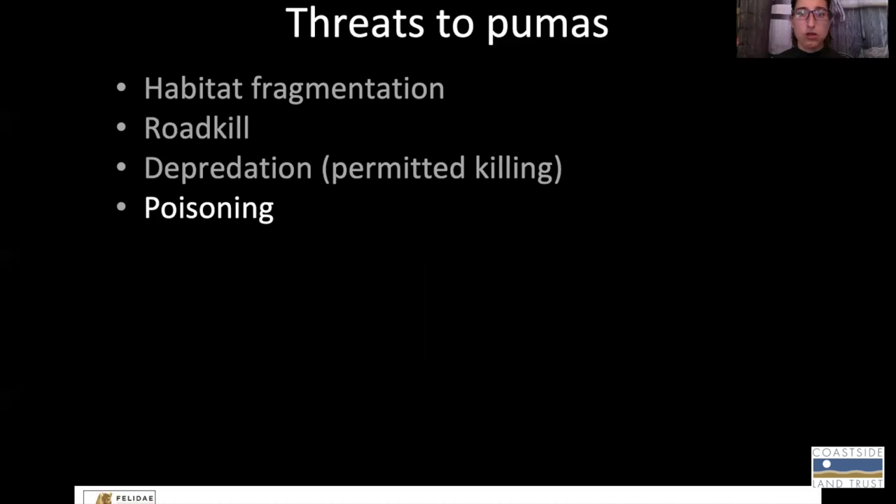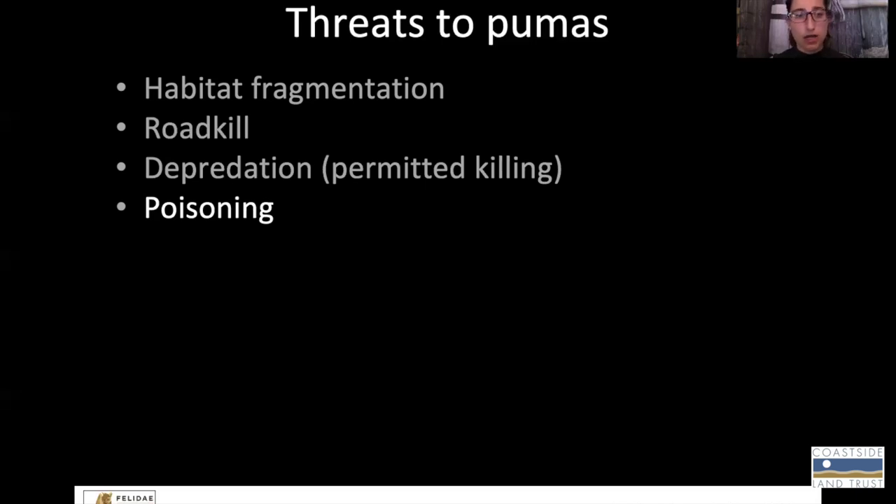Poisoning is also a major threat to pumas in California and throughout their range, and it's typically through bioaccumulation — not a direct poisoning per se. Here's an example: some small rodents are destroying something in your garage and you put out some rodent poison. Most of those rodent poisons don't kill the rodents immediately, so the rodents end up going out into your backyard or into an open space and dying.